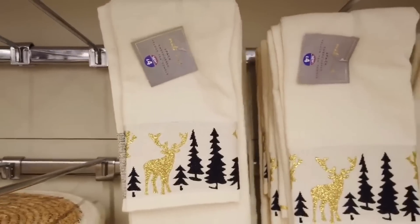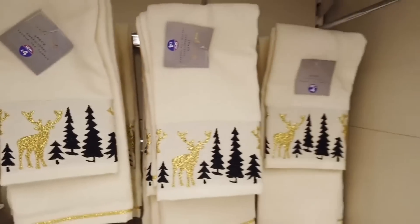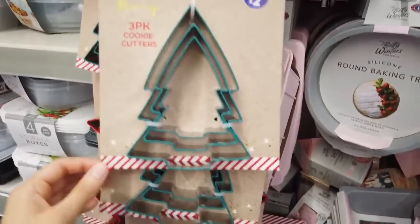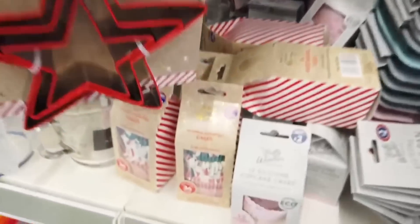Now we are entering the kitchen range. I really just love everything. I understand why it's so easy to spend during Christmas - they have so much stock because they're trying to maximize their profits. But I'm like, oh, if I could I'd add this to my basket, that to my basket.